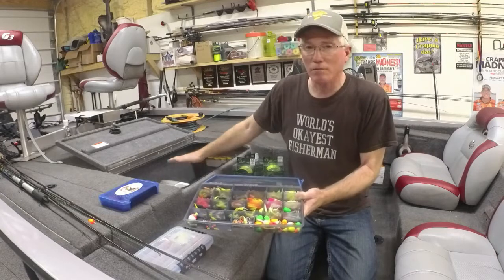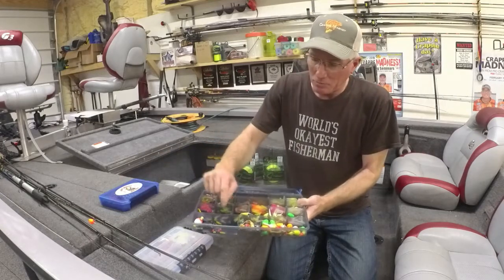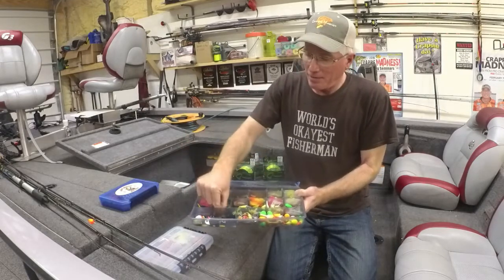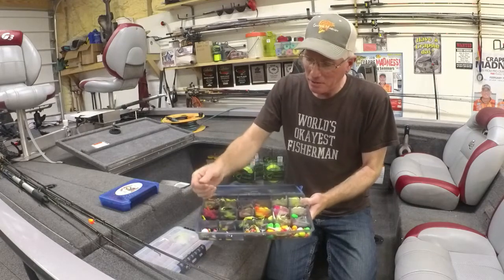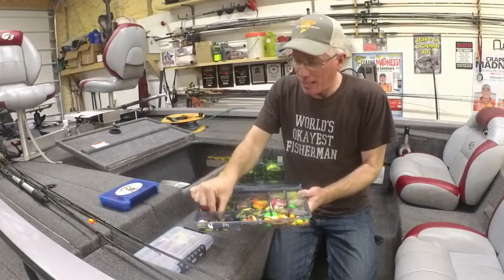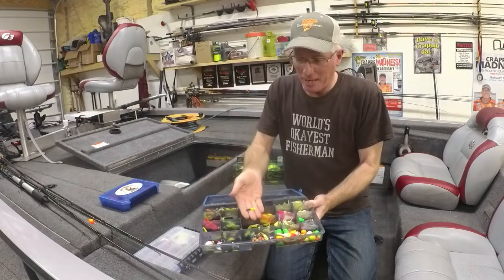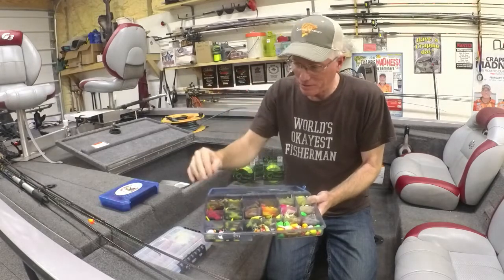I don't need all this stuff laying all over the deck of my boat while I'm trying to fish. So I've got some miscellaneous jigs in there, I keep my clippers available, my bobbers and stuff. I even have some Trout Magnets in here just in case we need to downsize — which happens sometimes. Don't ever be afraid to downsize and go to these small baits. It's the same thing, just a smaller version. I've caught some big fish on them.